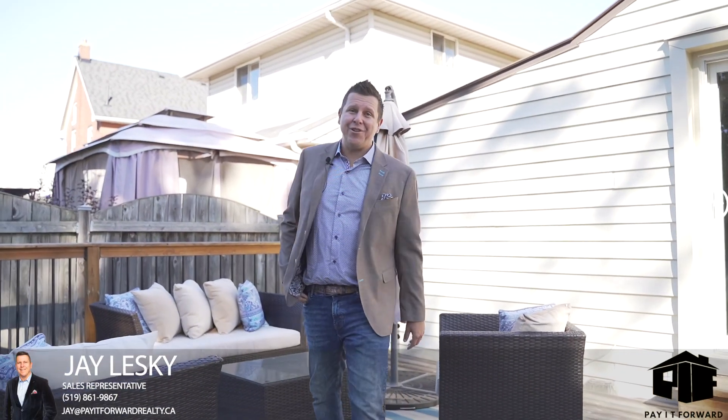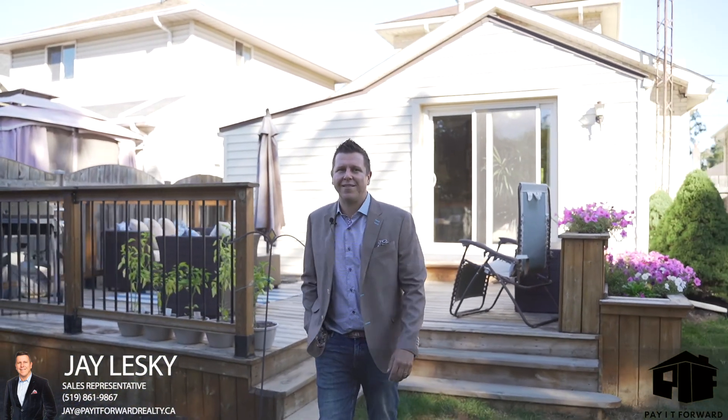Well guys, I hope you enjoyed the tour on this one. This property also comes with a gorgeous backyard — fully fenced and beautifully landscaped.